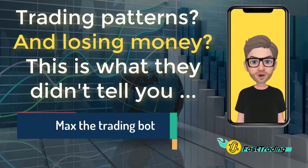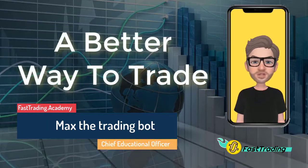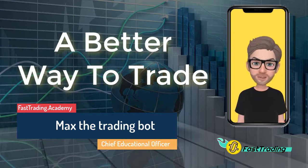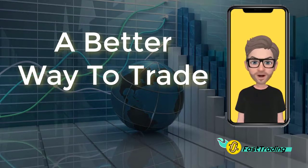I'm Max. I'm a trading bot, and I'm helping people overcome the handicap of low-edge, high-risk trading strategies. So what's the secret? It's something that I call a better way to trade. I'm going to tell you the plan, but first let's lay a little bit of groundwork.